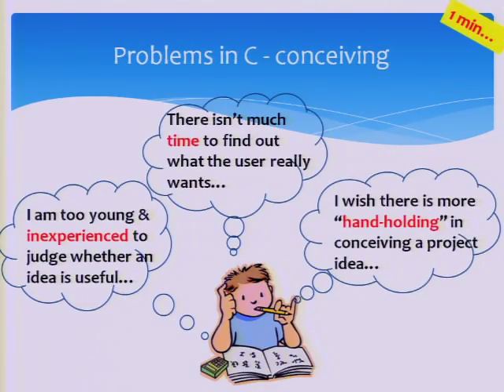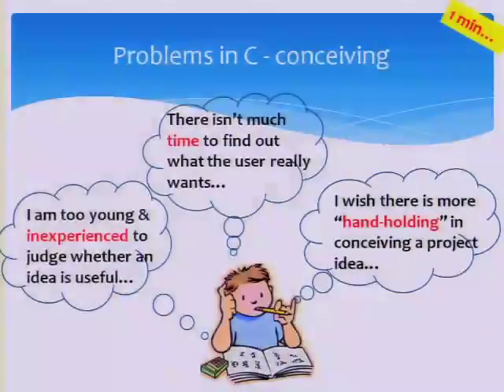One thing that is lacking is this: students don't have much time — they only have 30 hours to finish the whole project. Second, we can't handhold the students as lecturers because they have very varied areas of interest. Some want to help the handicapped, some want to improve their canteen experience, so we can't organize something for them. The students are also very young and inexperienced — they can think of things they believe are useful, but actually they are not.